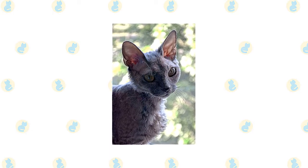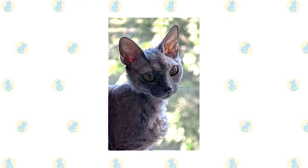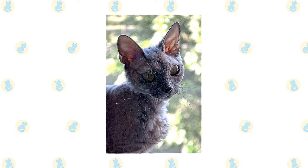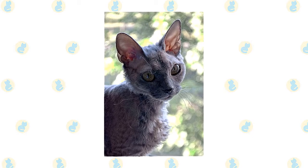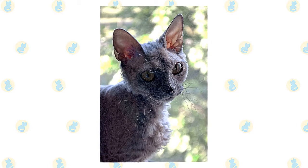Devon Rex coat colors include solid white, black, blue, chocolate, cinnamon, lavender, and red; smoke patterns, which are a white undercoat deeply tipped with a specific color; and various calico, tabby, tortoiseshell, and pointed patterns.